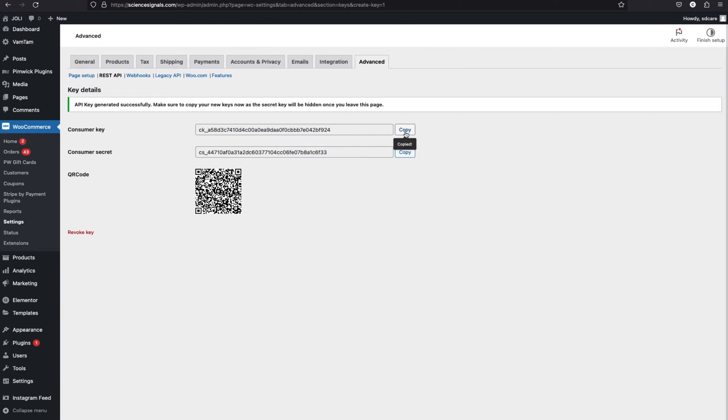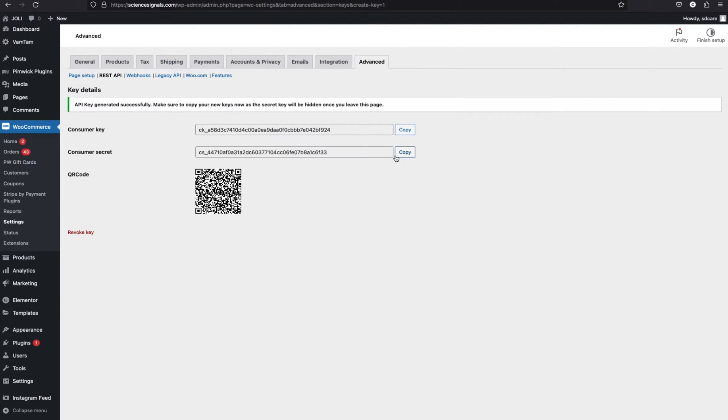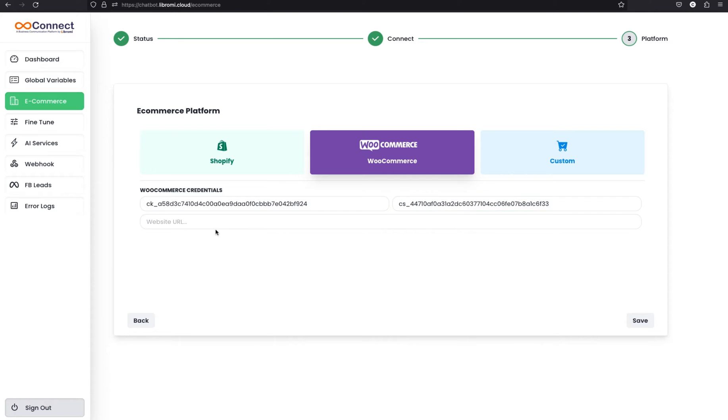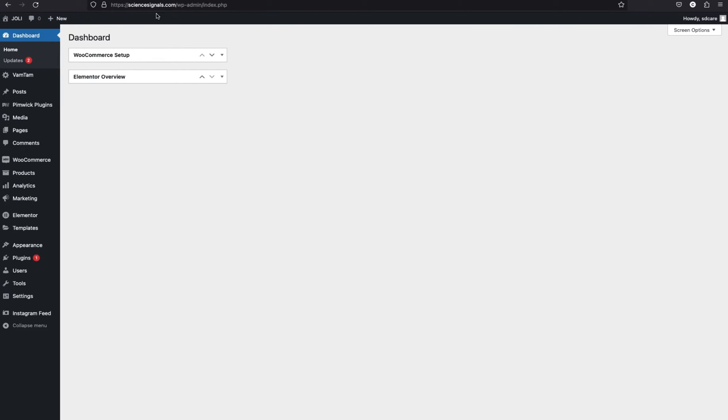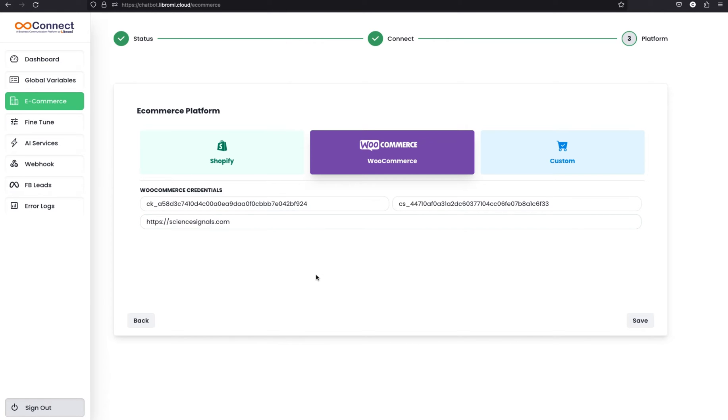Copy the generated consumer key and paste it into the field. Then again select the consumer key and paste it into the next field. Also enter the website URL — in this case science-signals.com, which is a demo website. Paste the URL here and then click save.